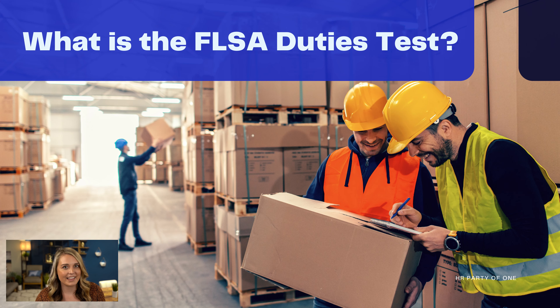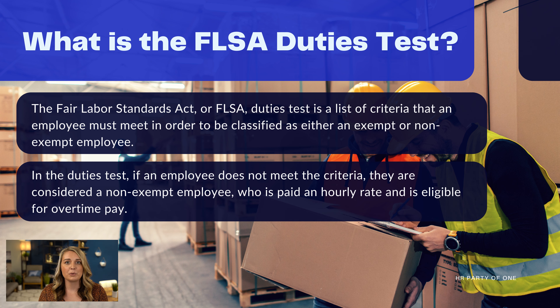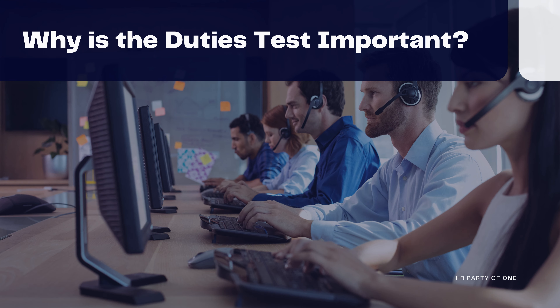What is an FLSA duties test? The Fair Labor Standards Act, or FLSA, duties test is a list of criteria that an employee must meet in order to be classified as either an exempt or non-exempt employee. If an employee does not meet the criteria, they are considered a non-exempt employee who is paid an hourly rate and is eligible for overtime pay.